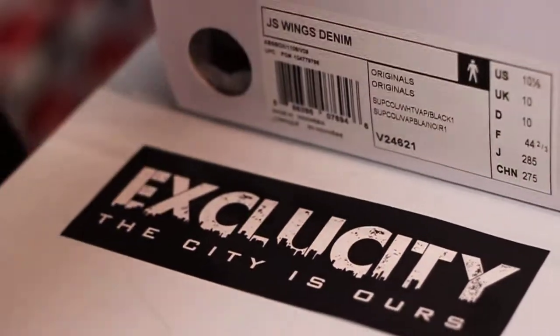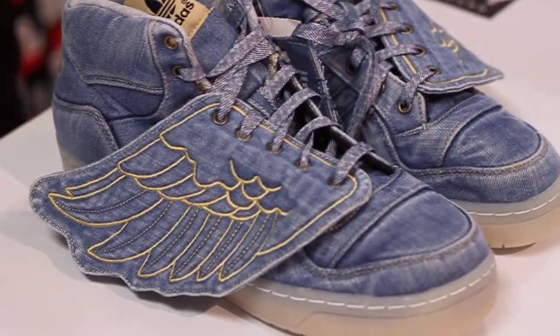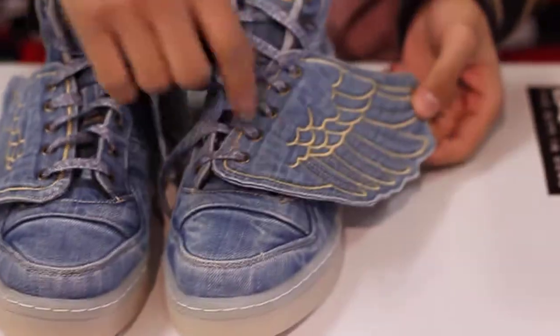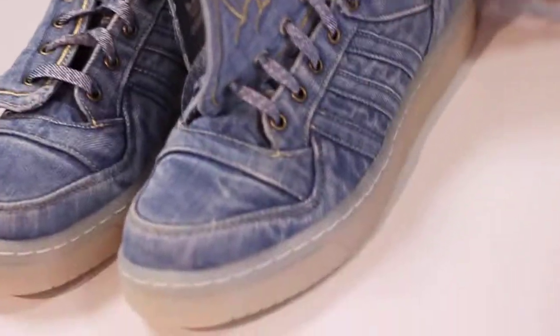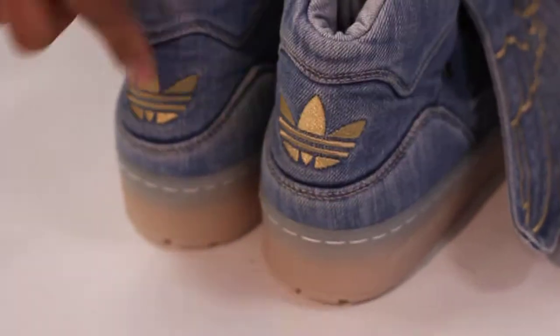On the whole upper of the shoe it's all denim — a washed denim with some gold highlights, gold stitching on the wing, gold stitching on the shoe, gold eyelets, and a gold Adidas logo on the back.